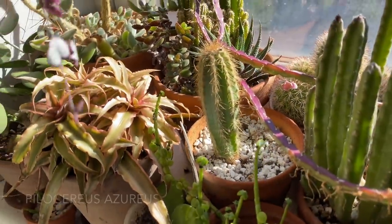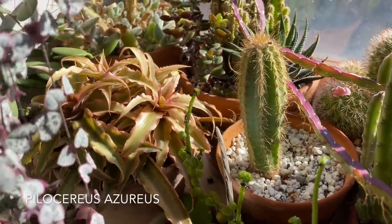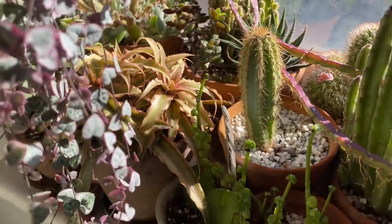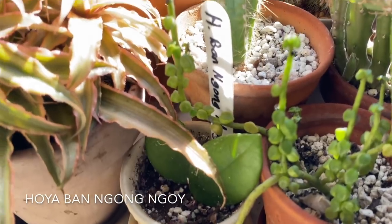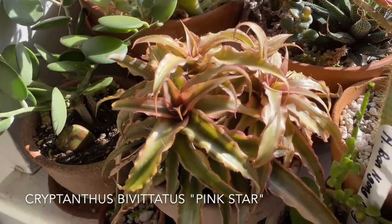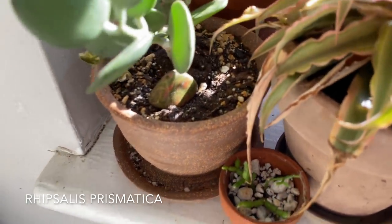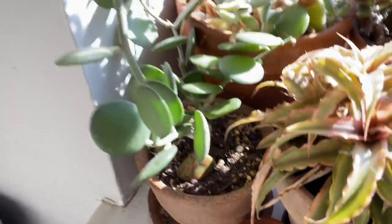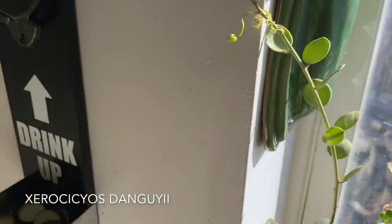This is a Pilosocereus azureus — the blue cactus. There is a little tiny Hoya banyong nyoi down here, as well as a Cryptanthus pink star — Cryptanthus bivittatus. A tiny Rhipsalis prismatica, and then Zerosicyos perrieri working its way around. And a Kalanchoe tomentosa — the blue Kalanchoe. I really love succulents because there's a lot of color going on in this window right here. I do have a lot of light with these south-facing windows, so if anything's going to love that, it's these colorful succulents.